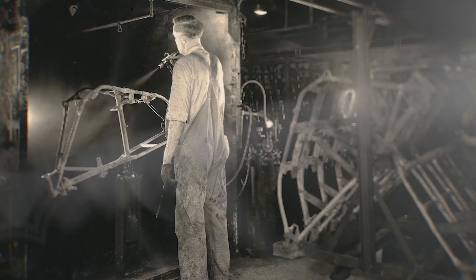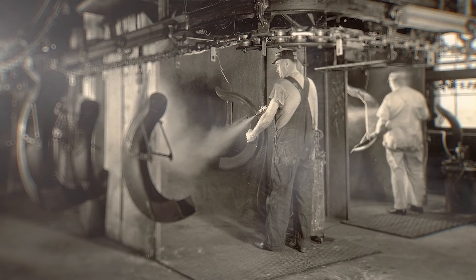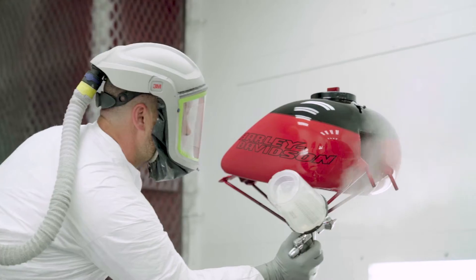There's that lineage back to the very first folks in the paint shop at Juneau Avenue who were applying paint. The techniques that they used are influencing the way that we create motorcycles today. There's still a hands-on, human approach with the way that we apply our paint and graphics to the motorcycles.